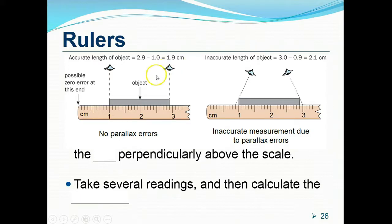The second point concerns the placement of our eyes. Place your eye perpendicular above the scale where the object ends. If the eyes are not perpendicular above the scale, the starting point may be misread as 0.9 instead of 1 cm, and the far end as 3.0 instead of 2.9 cm, giving a wrong length. This error due to wrong eye placement is known as parallax error. To avoid it, place your eyes directly above the scale, and take several readings to calculate the average for more accurate measurement.